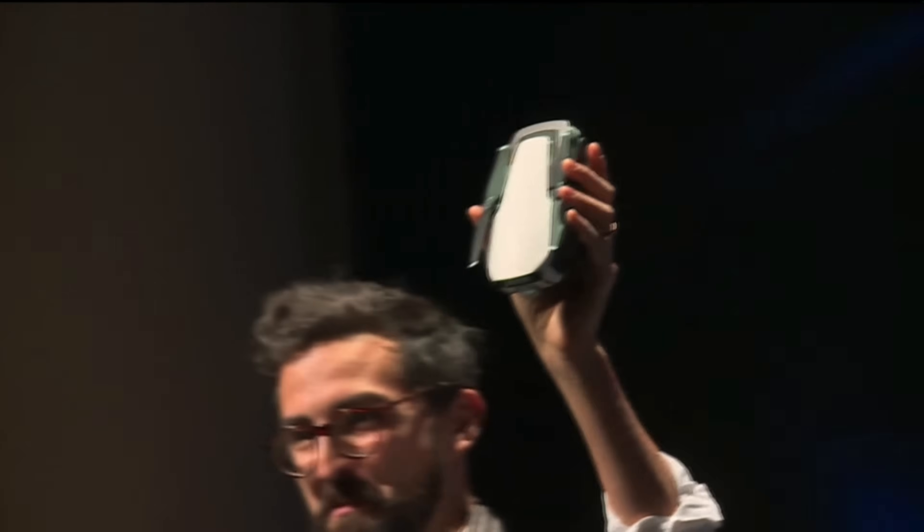With GoPro exiting the drone market entirely, the dominant name in aerial photography, DJI, has unveiled its latest product, the Mavic Air.